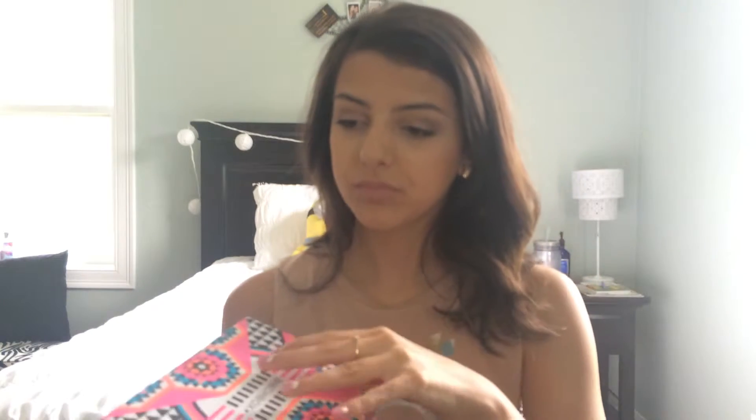This is my Birchbox for the month — this month is July, but I'm not sure if this is the July box since I got it mid-July. I already opened this, by the way. You open it up and first of all the box is adorable, and then there's a little pamphlet that tells you all the products inside, the price for the full size if you want to buy it, and a little coupon for Benefit They're Real mascara and the push-up liner.